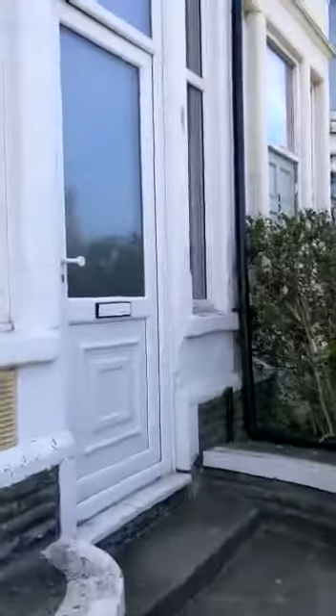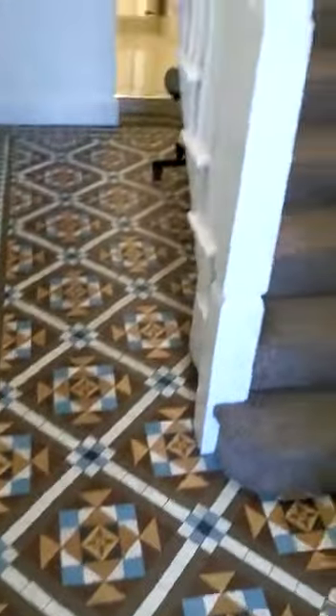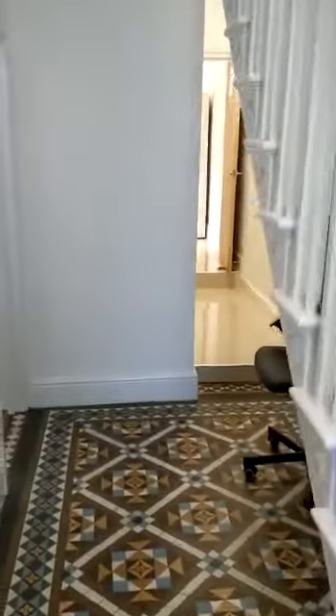This is a six-bedroom property at 180 North Road. There's a porch area as you come in and a lovely entrance hallway with original tiles. There are some tenant items being stored in the property at the moment, so just try and ignore those if possible.